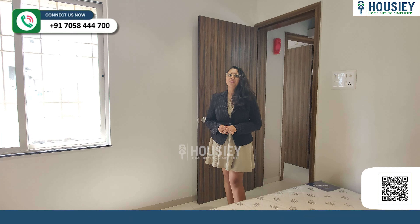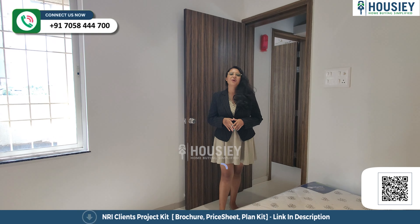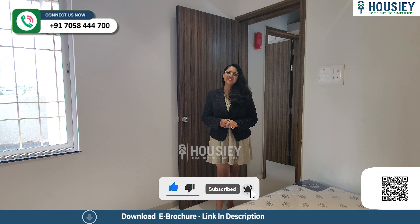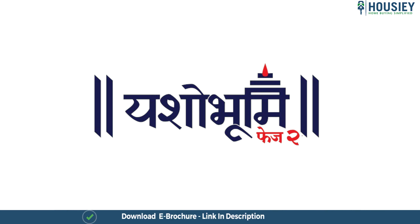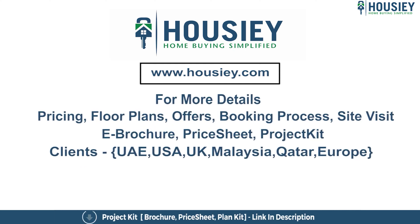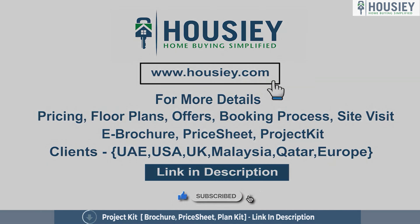As you all know, we are in Charholi. Have you checked this location or other projects? Let me know in the comment section below, and please click on the i-button on this project. For more such videos, like and subscribe. This was the 2BHK sample flat tour of the residential project Yashobhoomi Phase 2, located in Charholi, Pune, by Rameshwar Group. For queries related to pricing, plans, offers, or booking, click the link in the description. NRI clients can also connect on the same link. If you liked this video, subscribe to our channel, Housie. I'll see you soon.